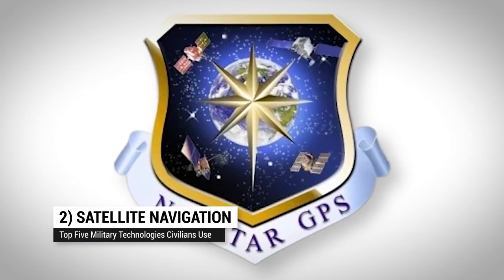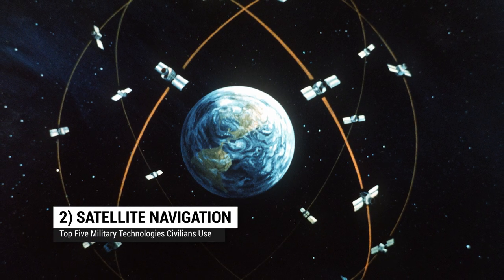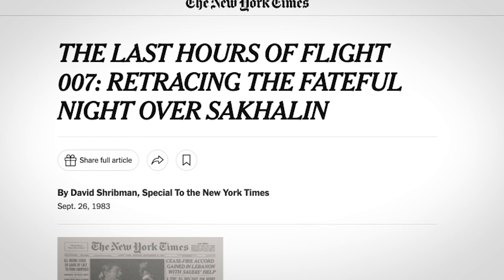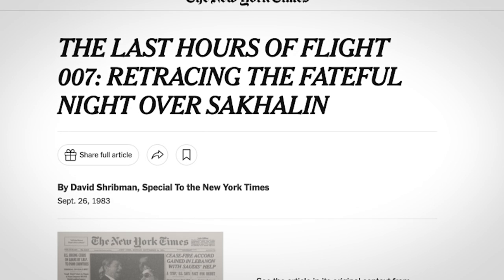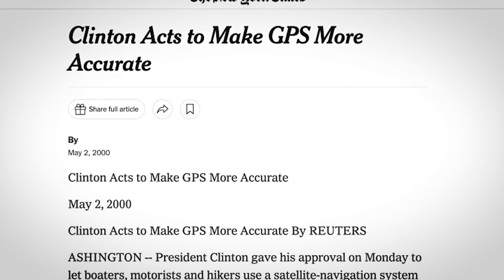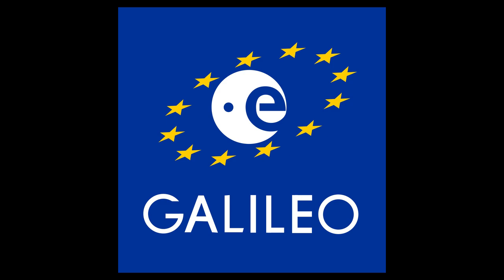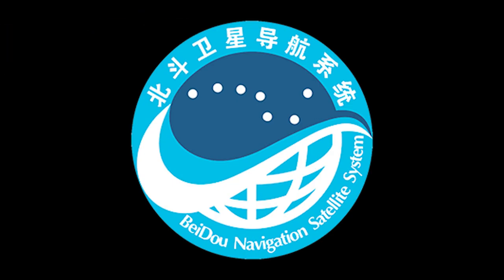Sliding into number two: satellite navigation systems. The U.S. Department of Defense developed the use of orbiting satellites for navigation starting in 1973. Civilian use was allowed by executive order after a Korean airliner was shot down when the pilot accidentally flew into the USSR in 1983. Subsequent directives have made GPS free and undegraded for civilian use, and while GPS is the best-known satellite navigation system, there are others, including Europe's Galileo, Russia's GLONASS, and China's Beidou.